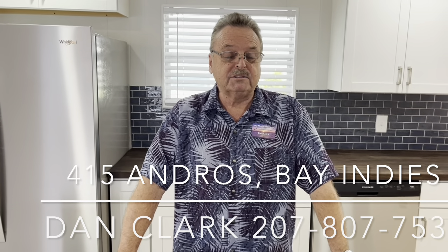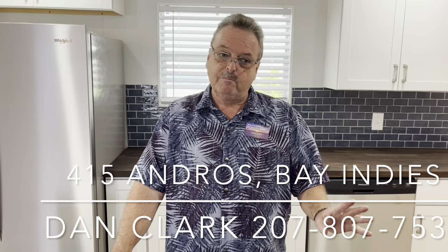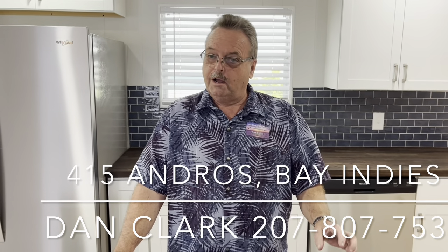Hi, Dan Clark in beautiful Bay Indies. New listing here for you — proud to show you this one. It's a complete remodel, complete redo. New roof, new subfloors, new flooring, fresh paint inside and out including the driveway, fresh landscaping out front, everything throughout, new bathrooms.